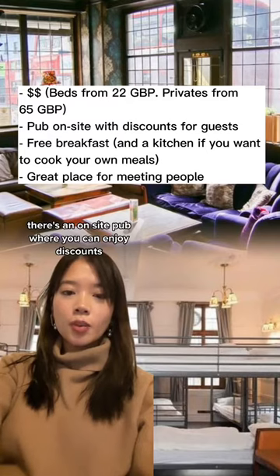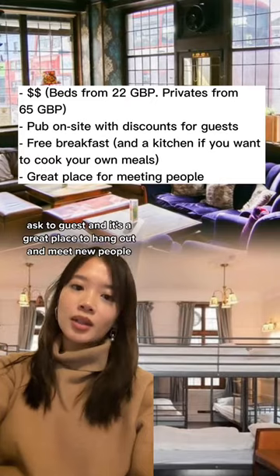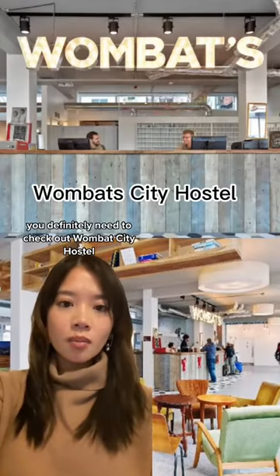There's an on-site pub where you can enjoy discounts and meet other guests — it's a great place to hang out. If you're a solo female traveler, you definitely need to check out Wombat City Hostel.